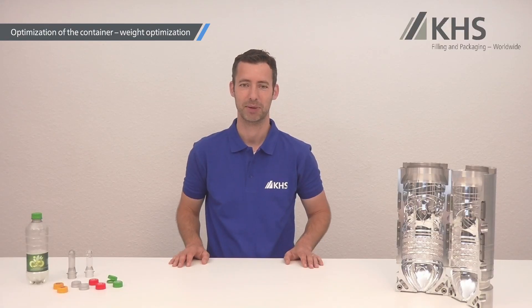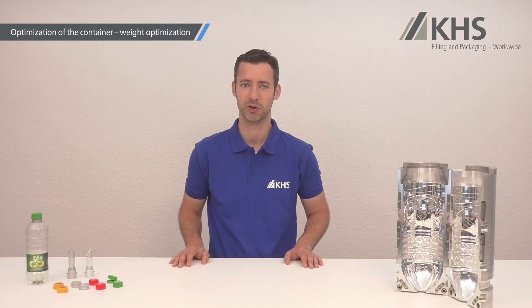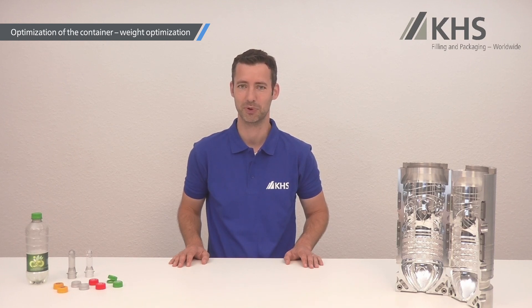PET bottles often use a lot more PET material than necessary to comply with all technical requirements such as shelf life, consumer convenience, and suitability for the chain of production and logistics. PET material is therefore wasted. Our Bottles and Shape specialists help you determine your realistic target weights for your PET bottles and show you how to reach them.